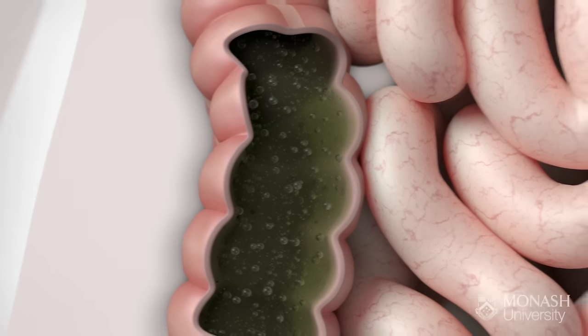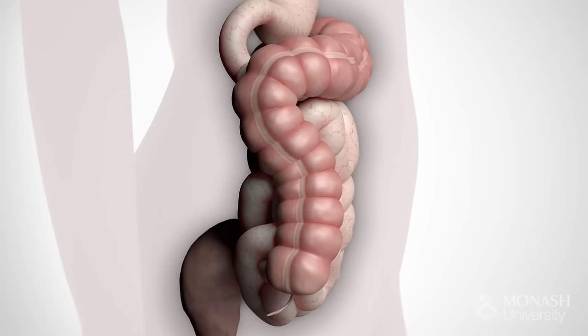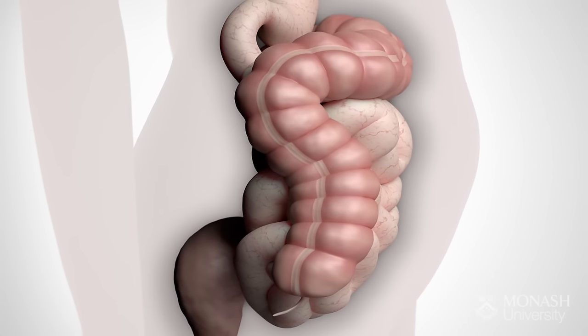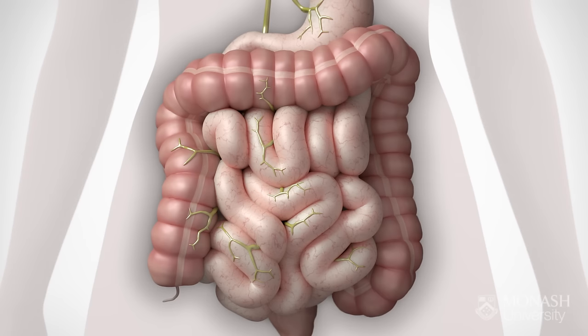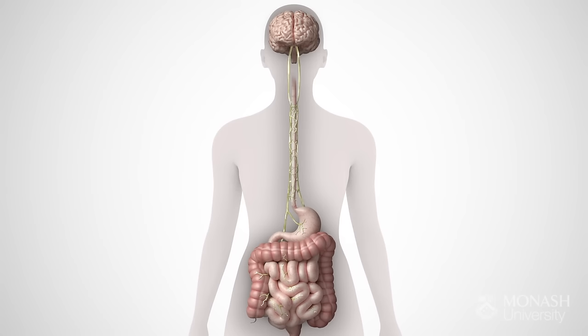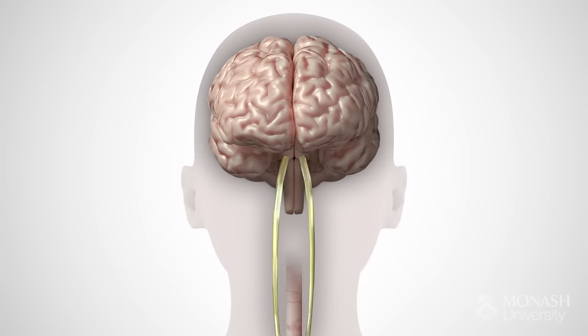Excess gas production and water retention causes the intestines to expand. When the intestinal wall stretches from distention, the highly connected nerves around the intestines send signals to the brain. People with IBS have very sensitive intestines, so these signals contribute to the pain they experience.